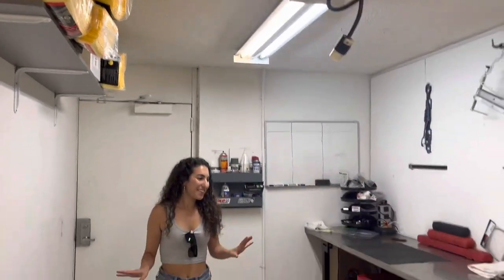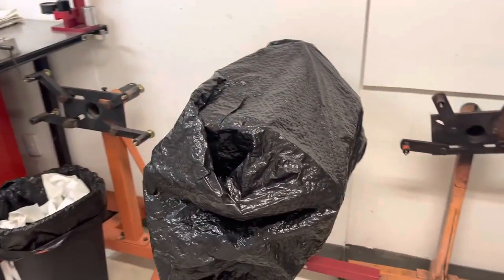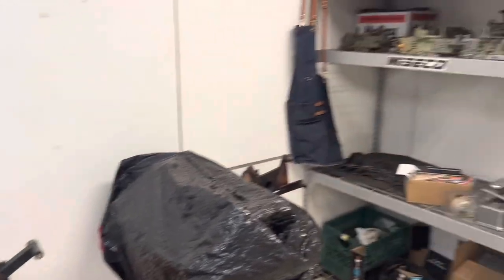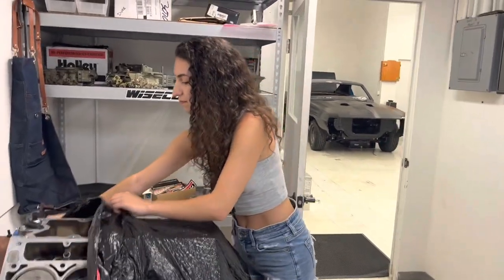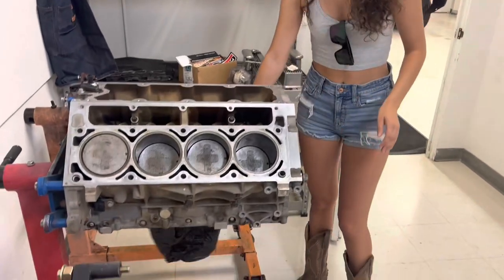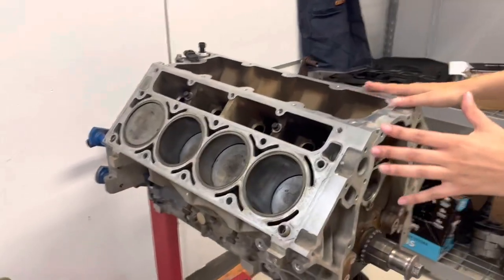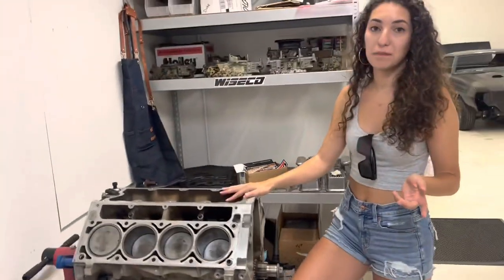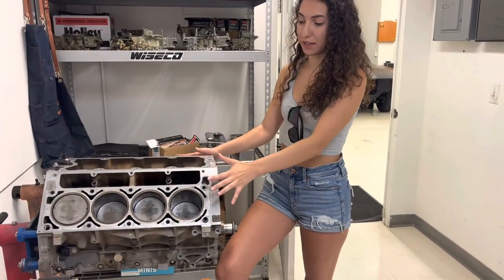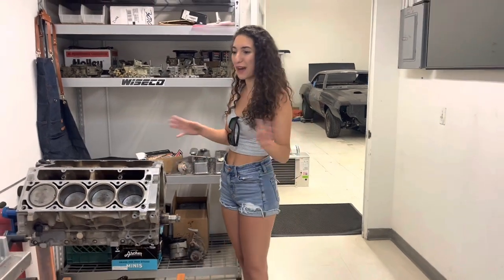So right now it's a little empty - this room used to be used a lot more. Danny had a bunch of engine projects going at one point so it was more filled up. Right now we just got my L33 short block here. Still trying to figure out what I'm going to do with it and how I'm going to set it up, but it's just calling my name - it's so pretty and ready to go. Eventually we're going to be building a six-liter for the Tempest, so this is going to wind up in something else.